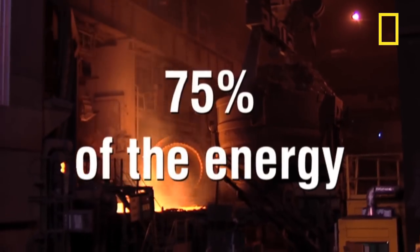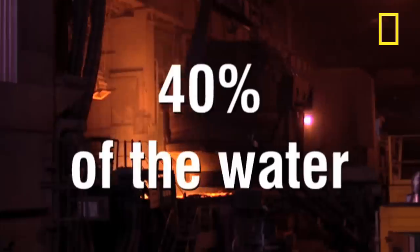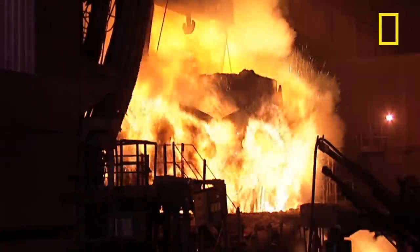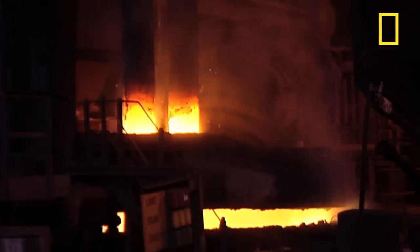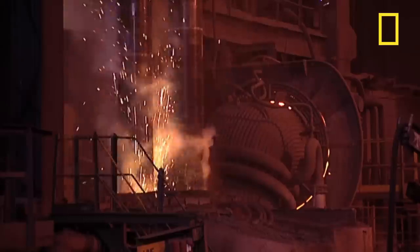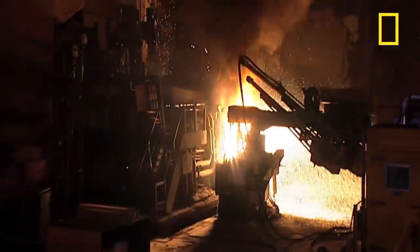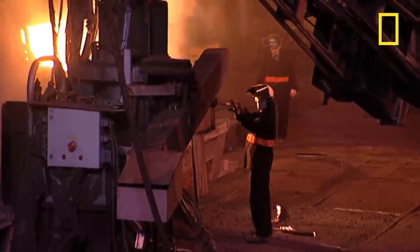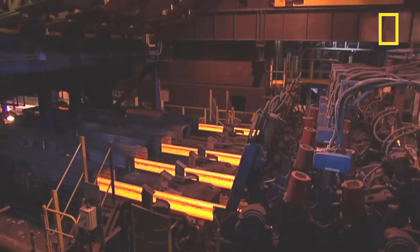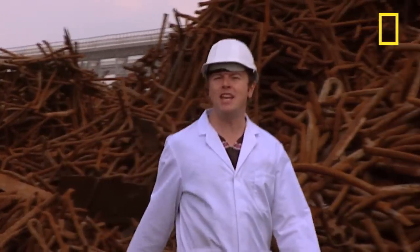You also save 75% of the energy and 40% of the water that you need to make steel from scratch. Air pollution is reduced by 86% and water pollution by 76%, plus you save yourself the job of getting rid of one and a quarter tons of solid waste. In this case, recycling definitely makes sense.